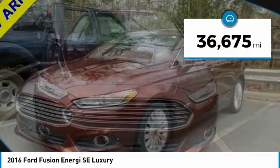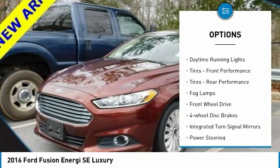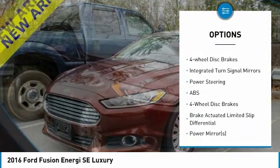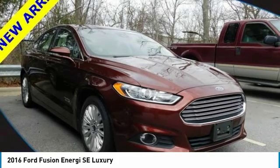This vehicle has less than 40,000 miles. Here are some of this vehicle's great options: heated mirrors, aluminum wheels, brake assist, daytime running lights, front and rear performance tires, fog lamps, FWD, four-wheel disc brakes, and integrated turn signal mirrors.